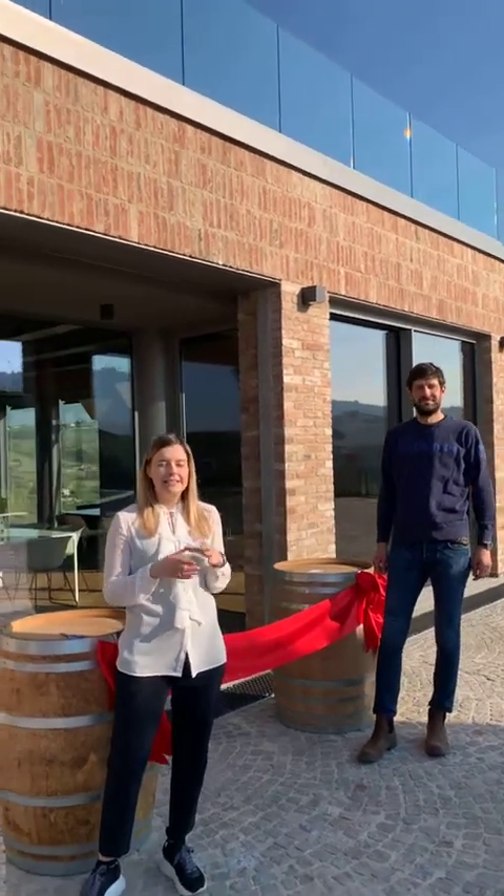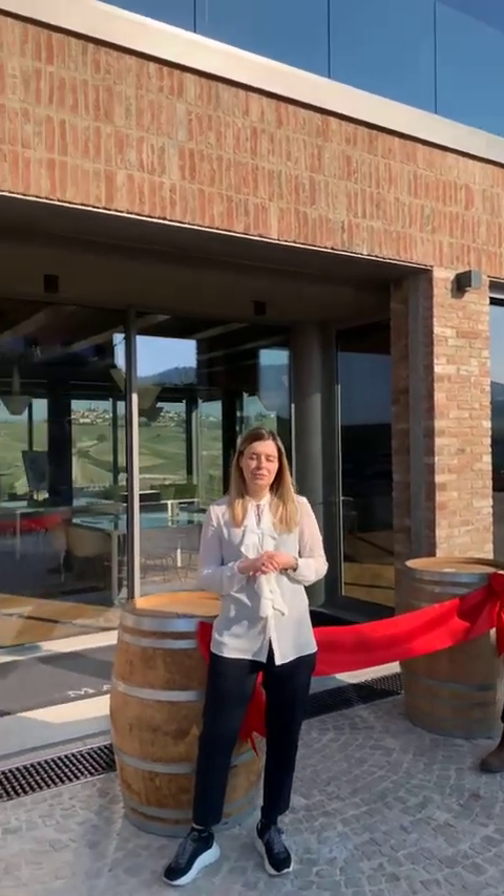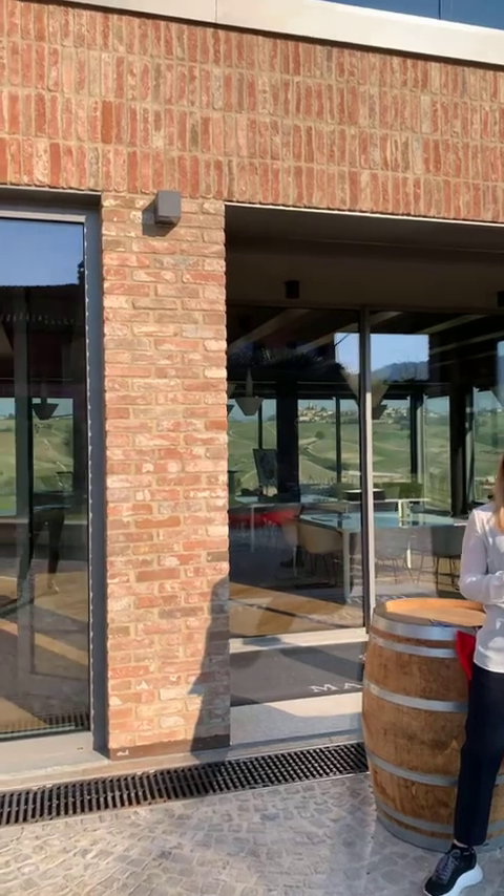Hello everyone, this is Martina Molino, co-owner of Mauro Molino winery. We are here today on this beautiful spring day for this virtual inauguration, in front of the entrance of our new tasting room in La Morra, in the heart of the Barolo area.